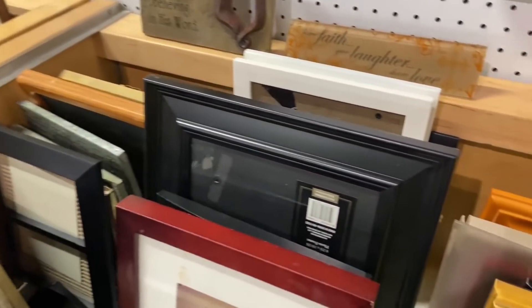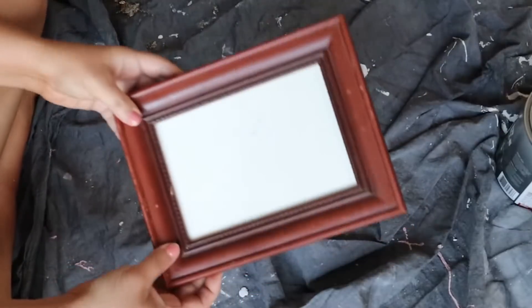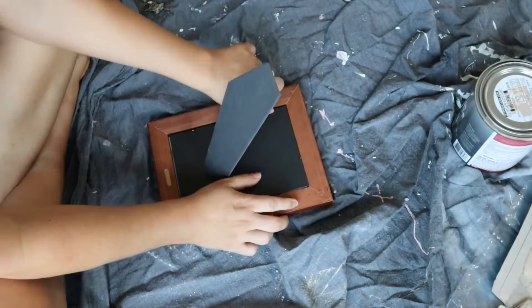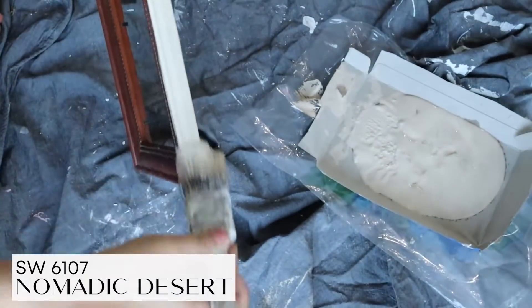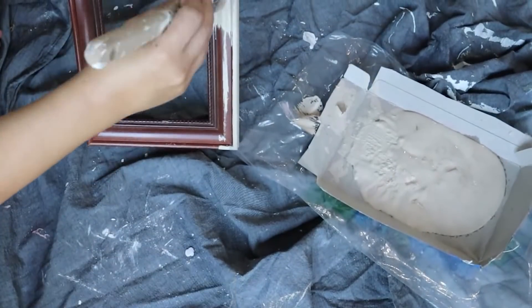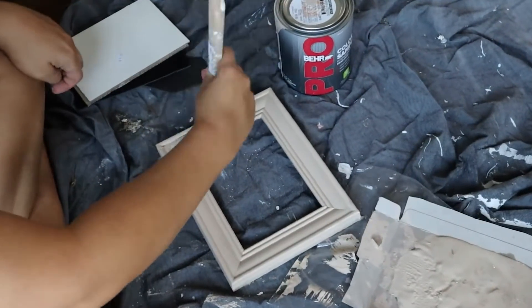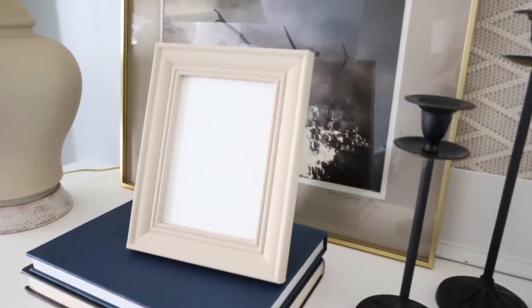A lot of times my kids will say, 'Mom, do you have a four by six frame? Do you have a five by seven frame?' And I'm like, we'll just go to the thrift store. The thrift store, you can buy these frames for a dollar. I recently needed a five by seven frame, went to the thrift store, found one for a dollar. It wasn't the color I wanted, but that was no problem — I just painted it with two coats of this nomadic desert paint. For a dollar plus paint you probably already have on hand, you can have a new picture frame. There's no need to go and spend full price.